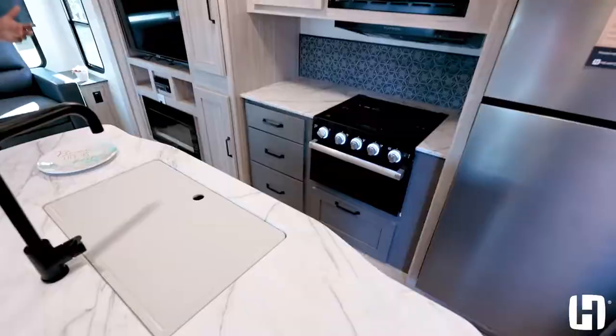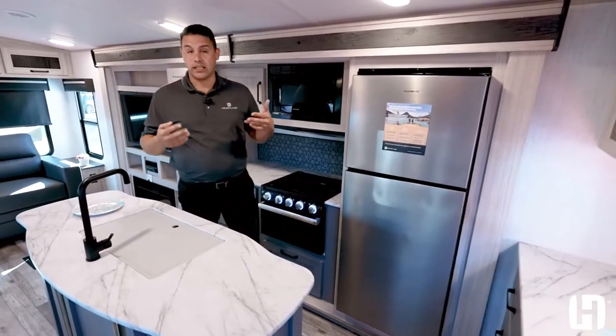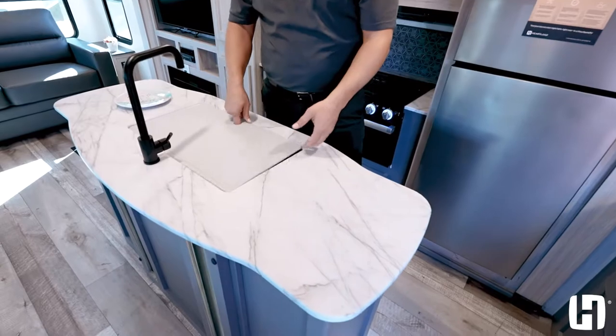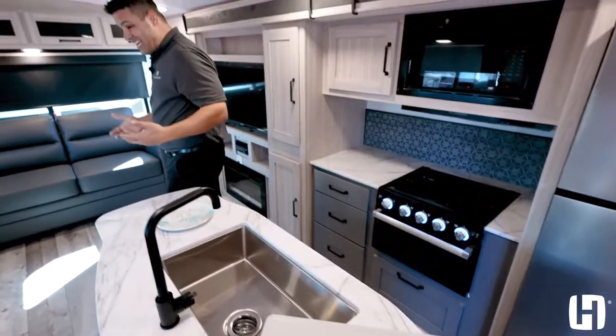As we move forward and talk about entertaining, you can't entertain without hosting your guests with great food. You have a beautiful large kitchen with a nice island and a high-rise faucet that will accommodate your ability to wash those large pots and pans, and you want guests to be comfortable when they come to eat.